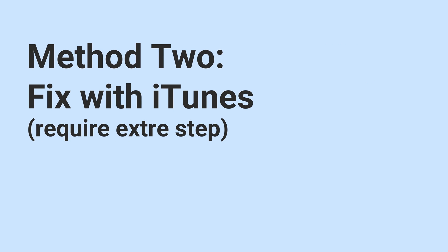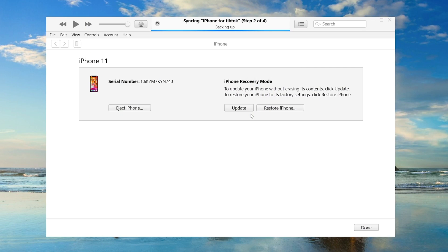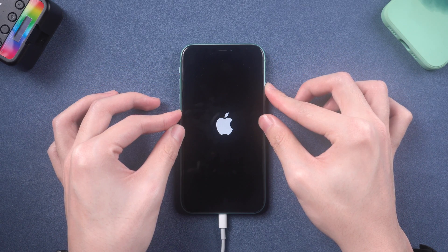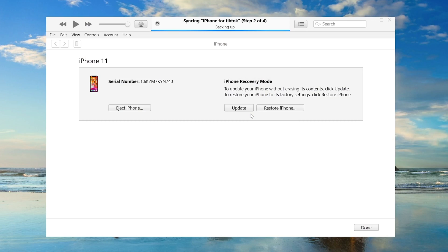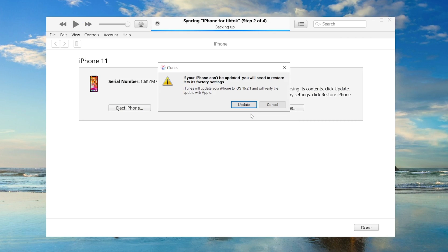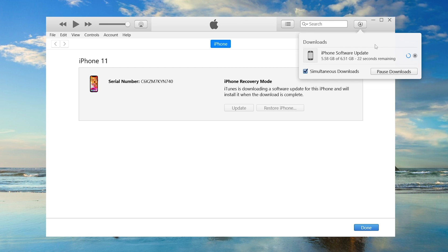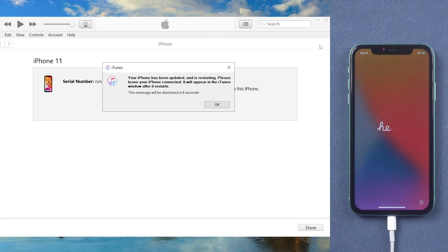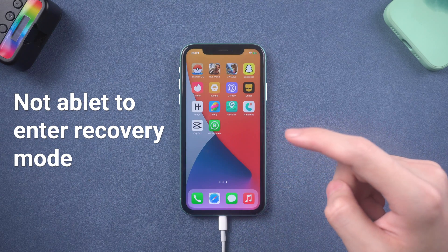Method 2: Fix with iTunes. Connect your iPhone to PC or Mac and open iTunes. Then we need to put your iPhone into recovery mode first. Press the volume up and press the volume down, then press and hold the power button till the support interface shows up. You should see iTunes pop up a window that tells you your iPhone needs to be updated or restored. Click upgrade, then agree to all those agreements. It will start to download the matching firmware and upgrade your iPhone. If your iPhone is not able to get into recovery mode, I recommend a much easier way — follow the next method.